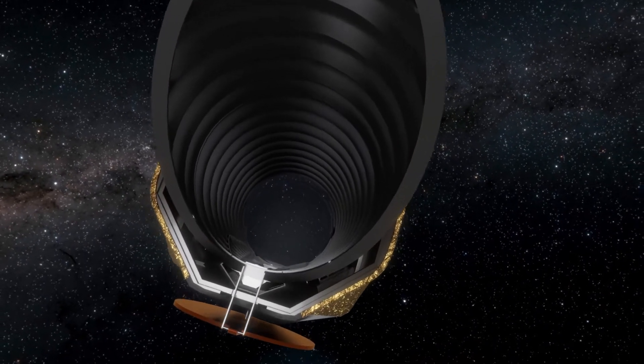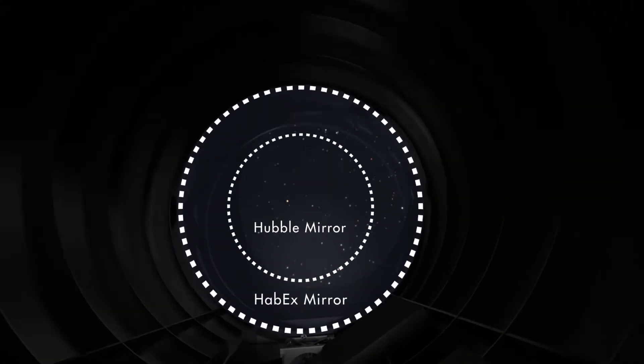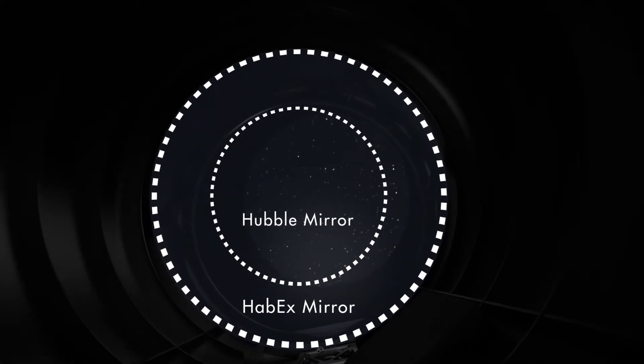With a 4-meter primary mirror, HabEx would have an angular resolution two times better than Hubble, with more than 10 times the sensitivity to ultraviolet light.